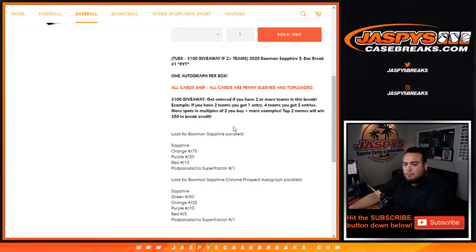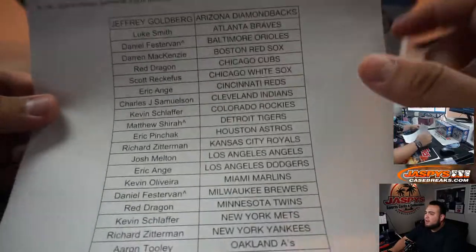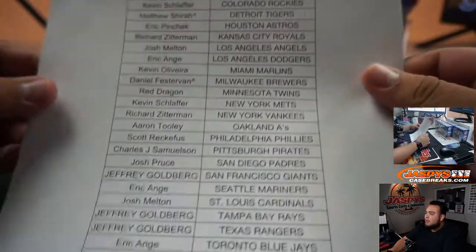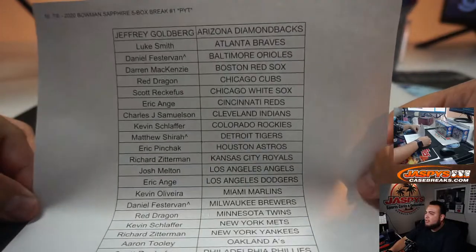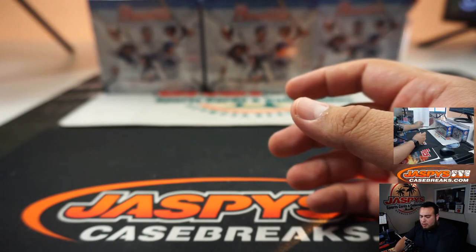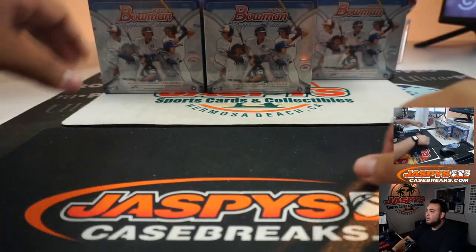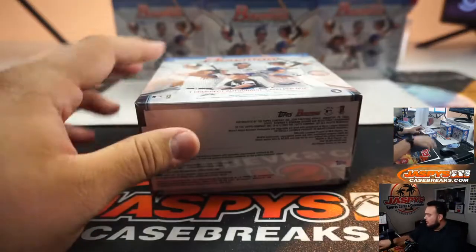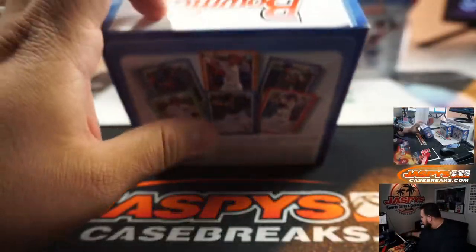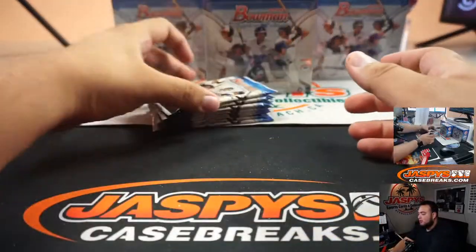Very, very nice Bowman Sapphire. Customers who won spots in a team random will have a little character sign at the end of their name — if that adds up to at least two, you're also part of that randomizer. Daniel bought three teams and we've got five boxes of Bowman Sapphire. Good luck. All cards are penny sleeved and top loaded.